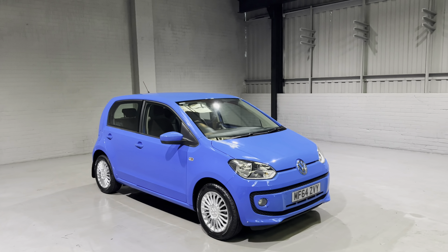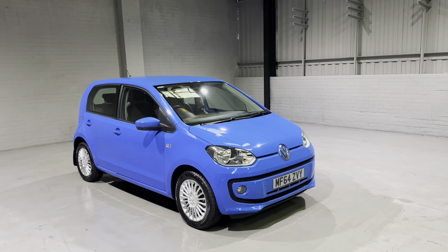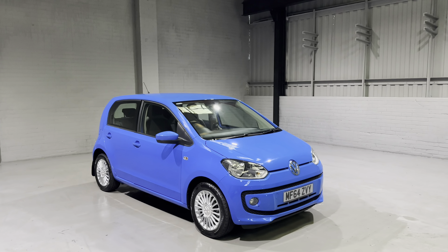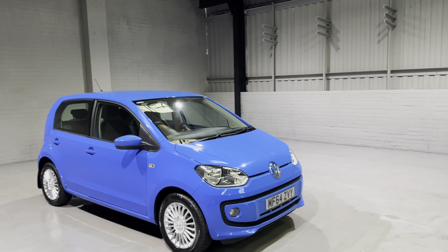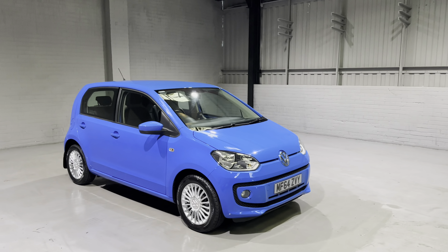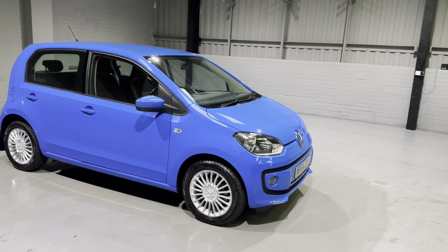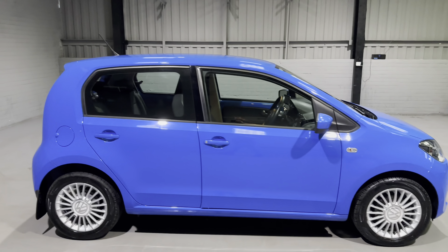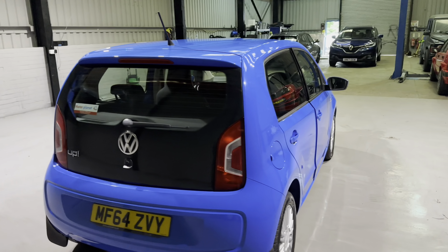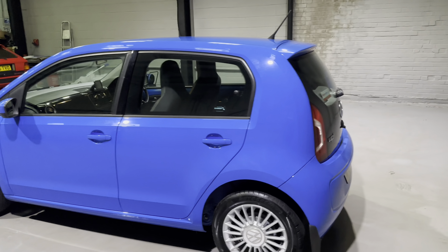Hi guys and welcome to MotorPlanet, where today I'm going to be showing you around this 2014 Volkswagen High Up. This car is a little bit special in its own way — it has covered just over 13,000 miles from new, had one owner from new, and has a full service history with the timing belt being changed back in 2020. This car has been maintained above and beyond what you should expect, and the outside really does show that it is in stunning condition. On top of that, we do have two keys, and it has very recently been serviced and MOT'd with no advisories whatsoever, as you would expect on a car with this sort of mileage.